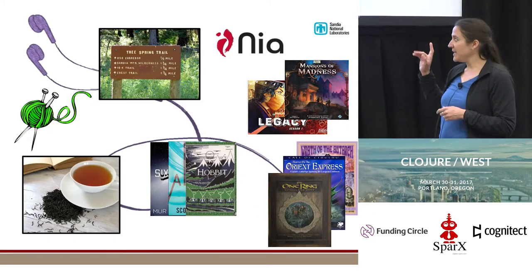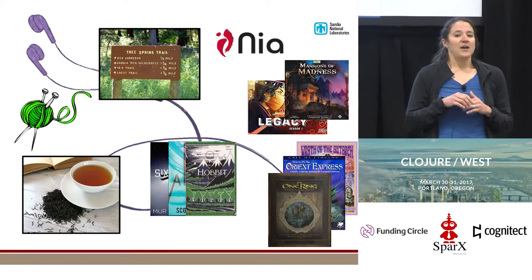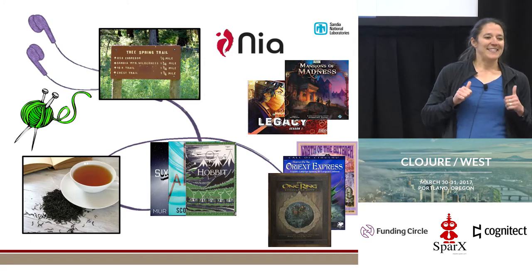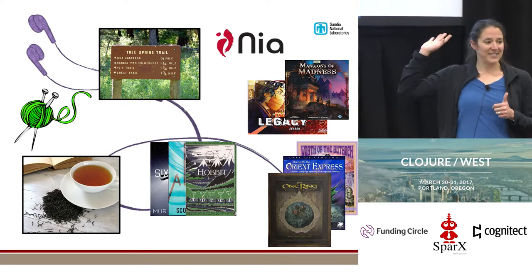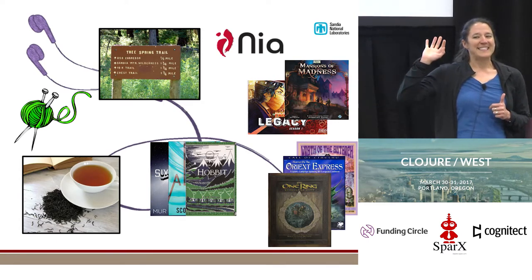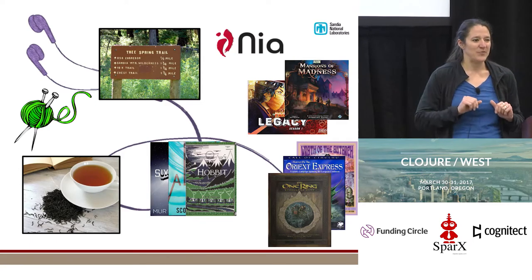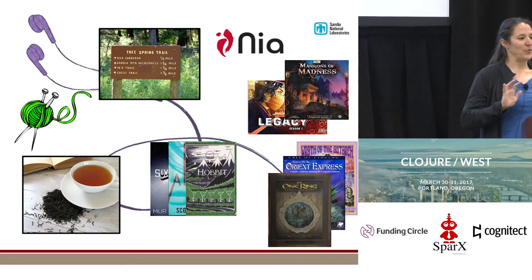This is my About Me slide. I like a lot of different things — I don't have a lot of focus. If you look down the right-hand side, you'll see an awful lot of tabletop role-playing and board gaming references. This is fair warning that those are going to keep showing up throughout the rest of this talk, so be warned and prepared.